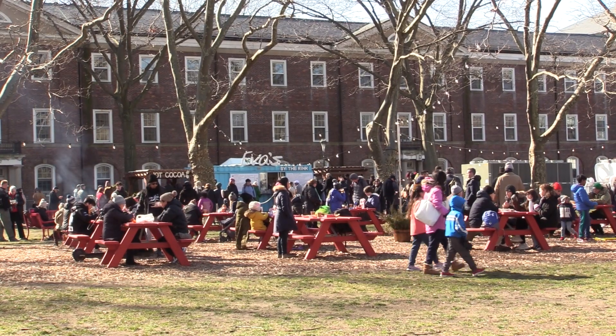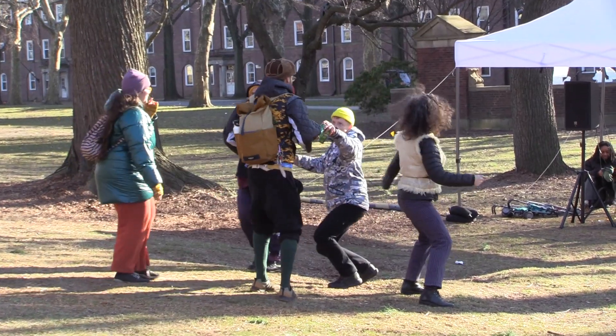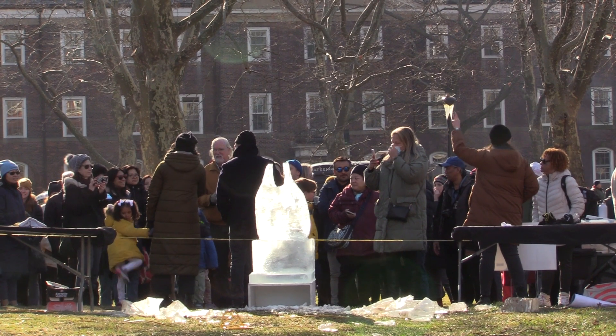Perhaps this event is just what's needed for a community to come together, make memories, and break the ice. For NYU Tonight, I'm Nathan Hughes.